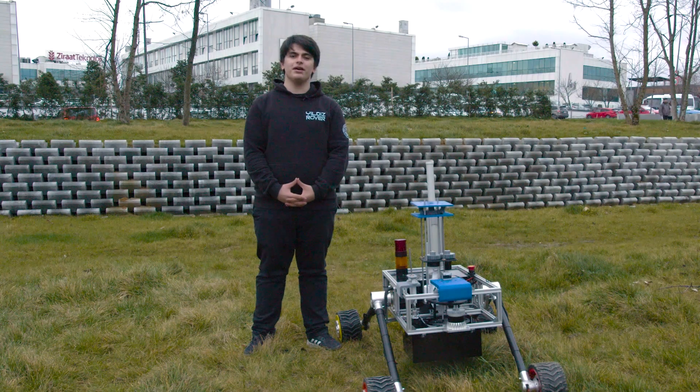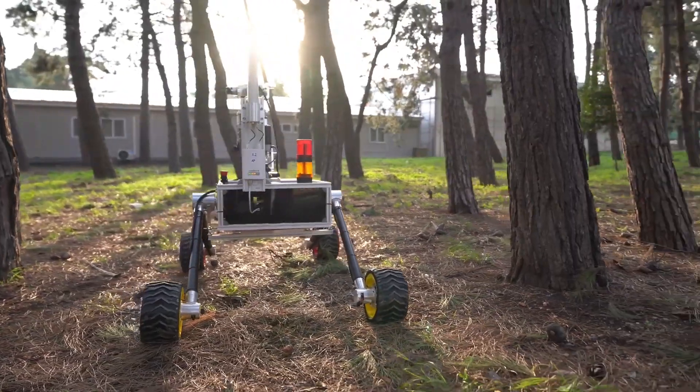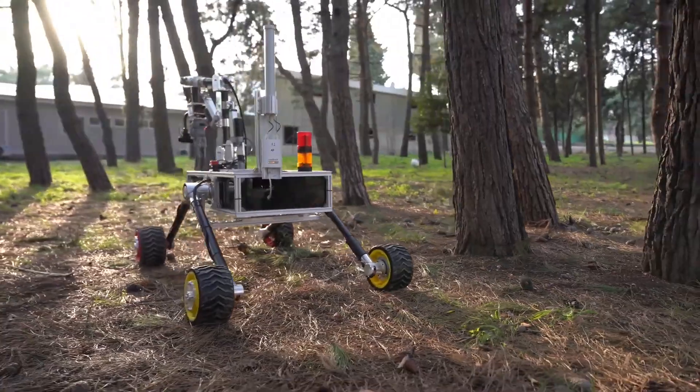Hi, we are Yıldız Röver team and welcome to Yıldız Technical University, Istanbul. Yıldız Röver is an interdisciplinary robotics team gathered under the University Club Spark, which aims to represent and promote Yıldız Technical University and Turkey at an international level with their future-oriented project. The team was established in July 2020 and has participated in many competitions since last year, such as European Rover Challenge, ranking 22nd among teams from all over the world.